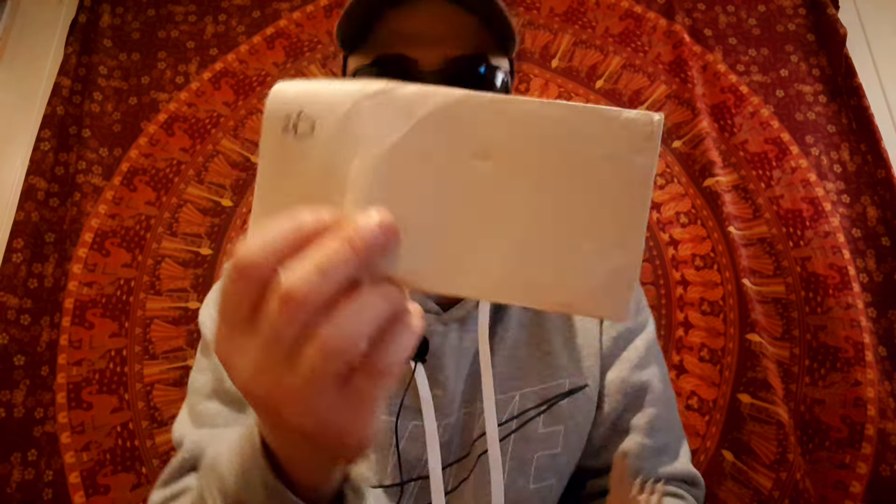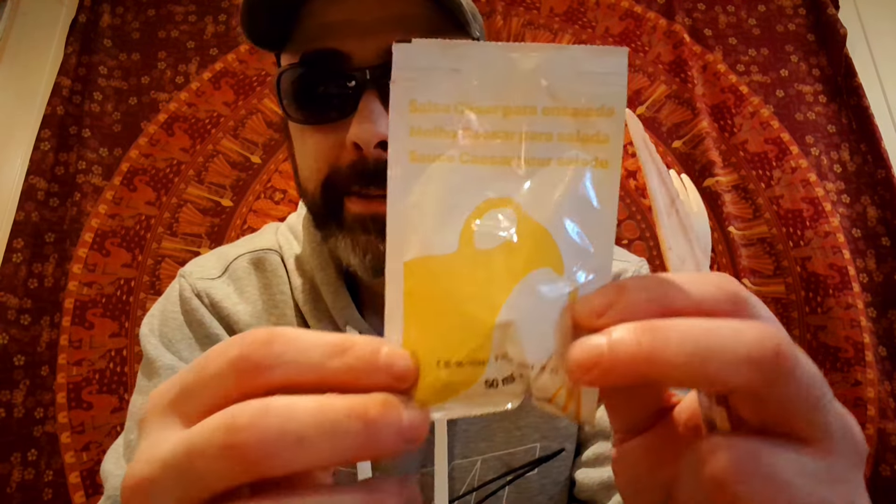They're kind enough to give me one napkin this time. And what we have here is the Caesar salad dressing, so I actually have to make this thing myself. And you've got your little croutons there.